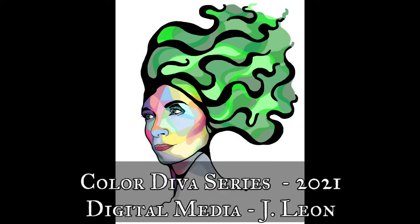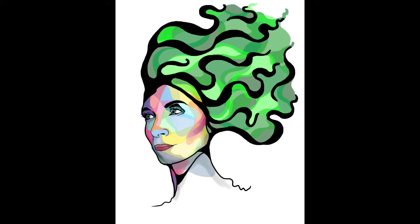And speaking of contemporary art, my brother is an artist and his name is Jay Leon. This is actually me and it is part of his Color Diva series. He has his own gallery called the Jay Leon Art Gallery and it is down in Miramar Beach, Florida, and I absolutely love this.